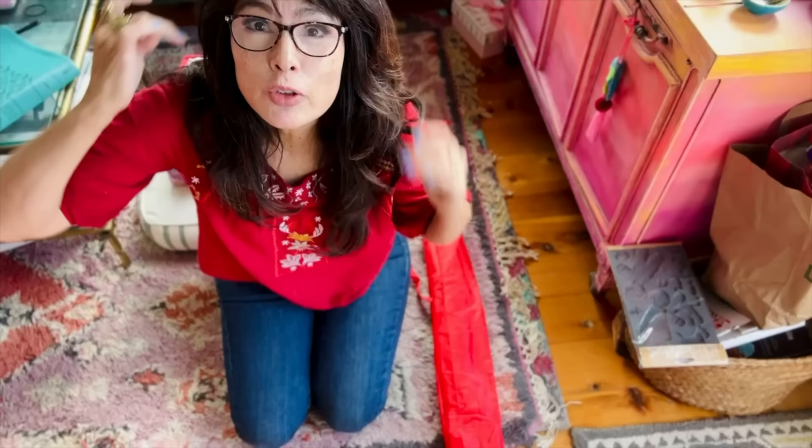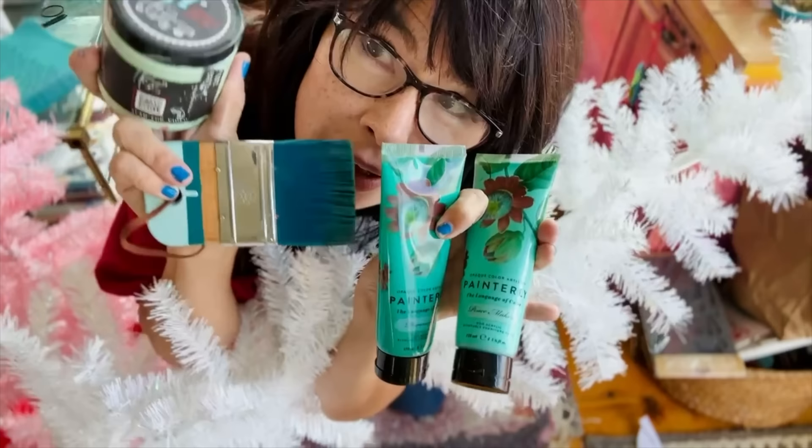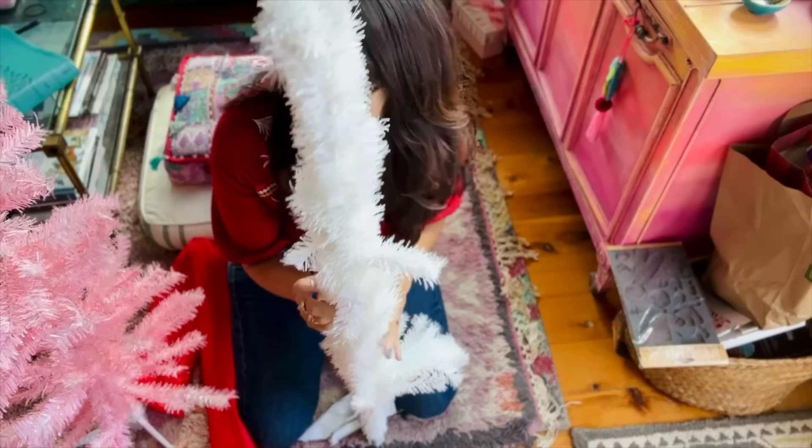I went to the dollar store again. This is what is going to happen next — we're going to paint it aqua.